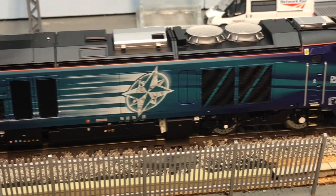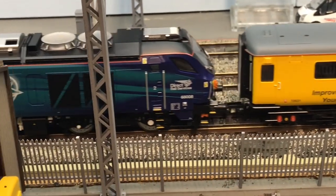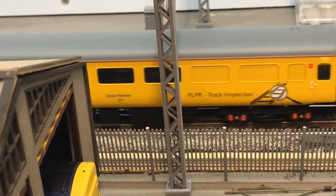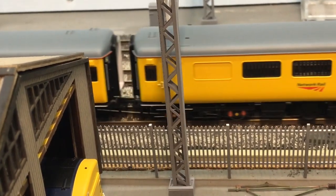I've seemed to have really struggled to get any consistent time up here in the loft in the last few weeks, but looking at these videos which I shot a couple of days back, there seems to have been quite a lot going on.